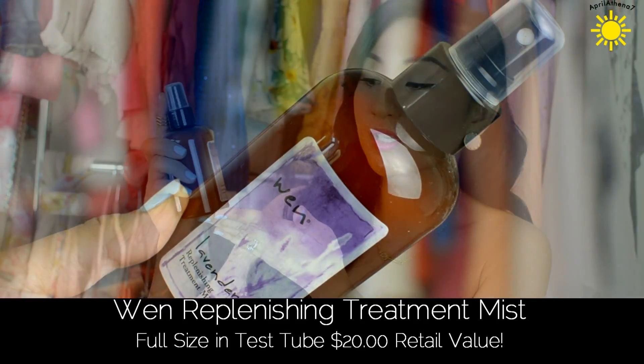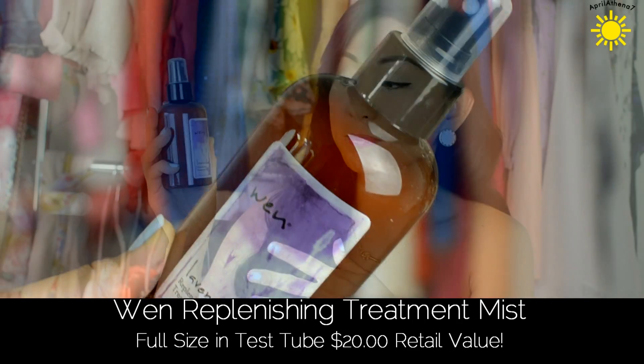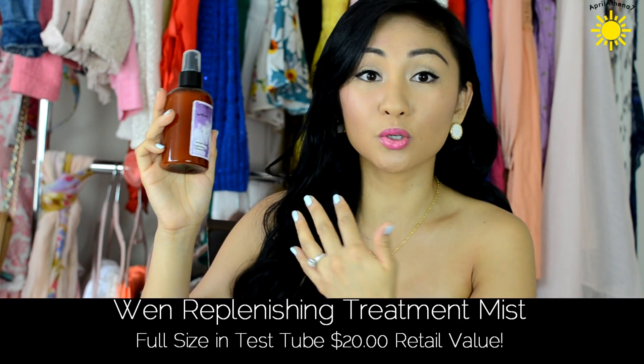So let me just go ahead and reach in. The first thing inside the QVC test tube is the WEN Replenishing Treatment Mist. I've tried this a ton of times — this is really interesting because the test tube is $29.96 and this alone is already $20, so that's awesome because it's full size. I love WEN products because it makes my hair so shiny. Years ago I actually got to meet Chazine. He touched my hair and said I had soft shiny hair and I just flipped out — I still think about that.